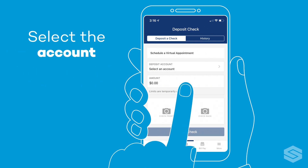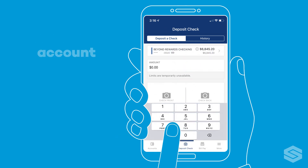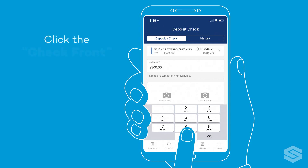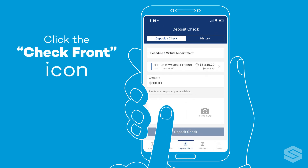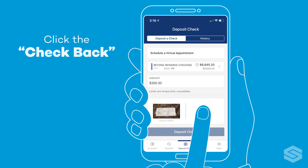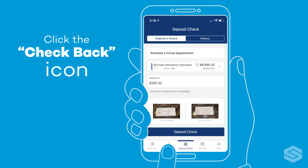Select the account you wish to deposit to. Enter the check amount. Click the check front icon and follow the screen prompts to take a photo of the front of the check. Once done, click deposit check. Click the check back icon and follow the screen prompts to take a photo of the back of the check.